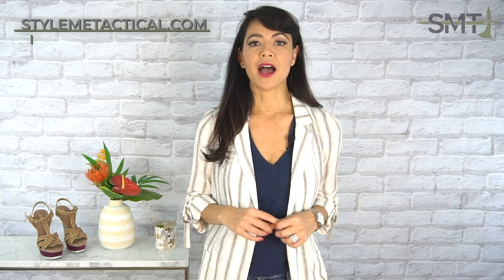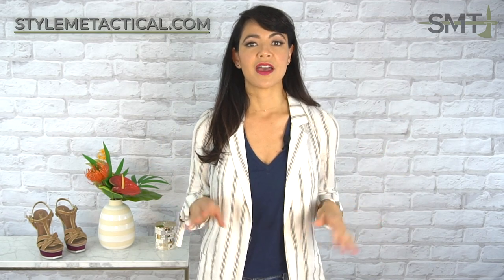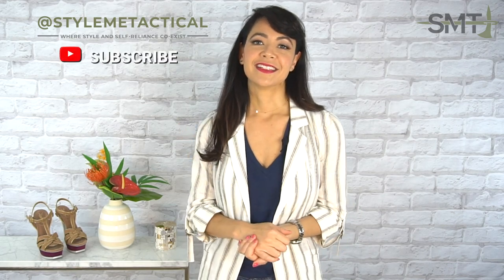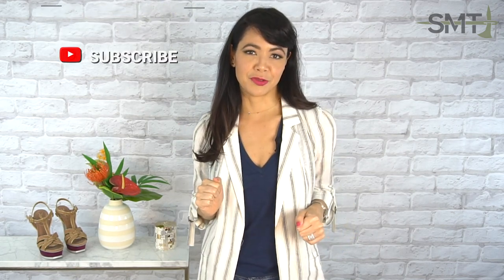Be sure to check out my extensive summer concealed carry tips post over on StyleMeTactical.com. I'm breaking down everything from clothing to holsters to firearms and carry positions. Everything seen in this video will also be linked up in a blog post so you can easily shop and browse all these looks. You can find me at StyleMeTactical.com and follow me on all my social media channels at StyleMeTactical. If you like this video, hit that thumbs up and subscribe to my YouTube channel.